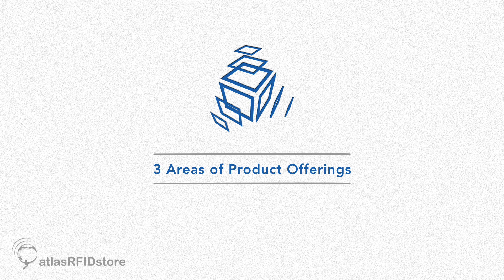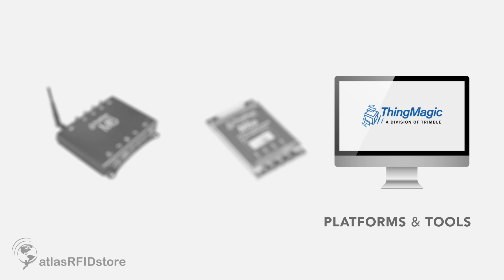In order to serve our range of customers, ThingMagic has three different areas of offerings: finished readers, embedded modules, and application development platforms and tools.